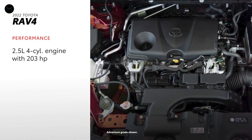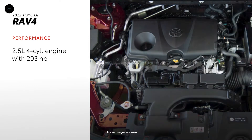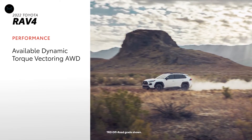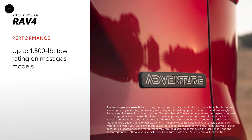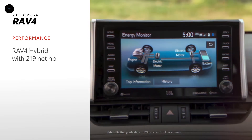Whether in gas or hybrid form, RAV4 remains a tough act to follow in both power and fuel economy estimates. The standard four-cylinder gas engine has 203 horsepower and an EPA-estimated 30 miles per gallon combined rating. Some grades can be paired with dynamic torque vectoring all-wheel drive with rear driveline disconnect, as well as Toyota's advanced multi-terrain select. Plus, RAV4 can tow 1,500 pounds, and that number goes up to 3,500 pounds on Adventure and TRD off-road grades.